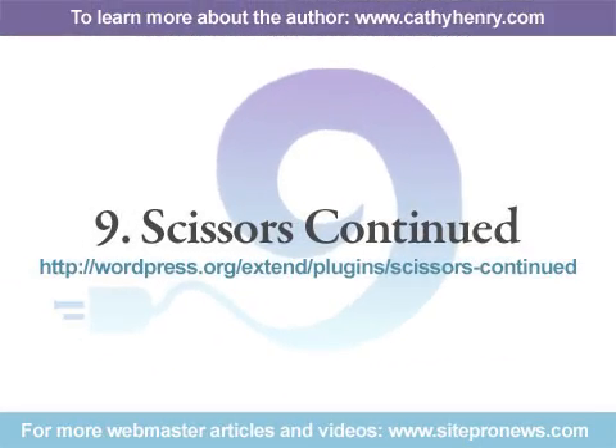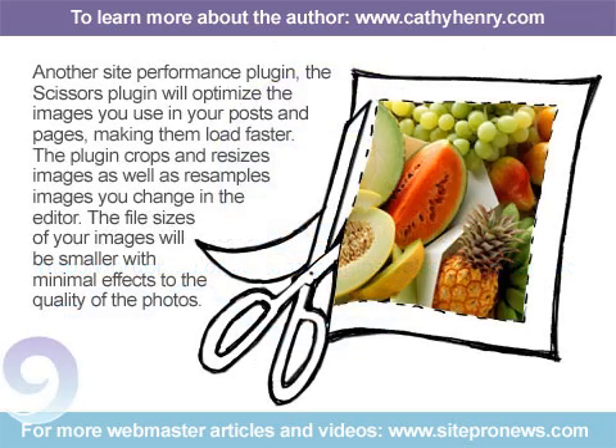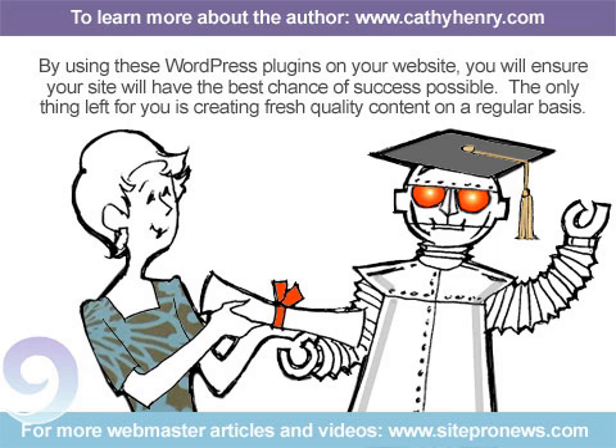Number 9: Scissors Continued — another site performance plugin. The Scissors Plugin will optimize the images you use in your posts and pages, making them load faster. The plugin crops and resizes images as well as resamples images you change in the editor. The file sizes of your images will be smaller with minimal effects to the quality of the photos. By using these WordPress plugins on your website, you will ensure your site will have the best chance of success possible. The only thing left for you is creating fresh, quality content on a regular basis.